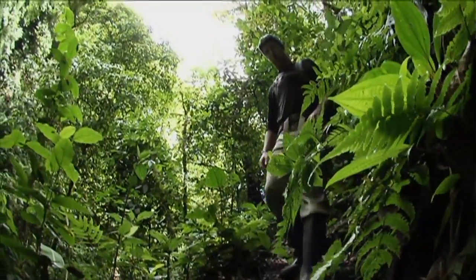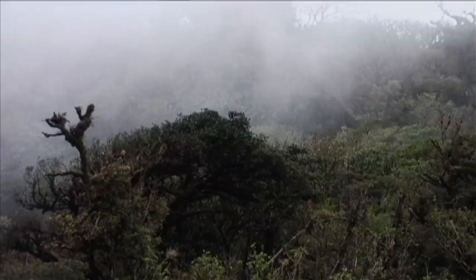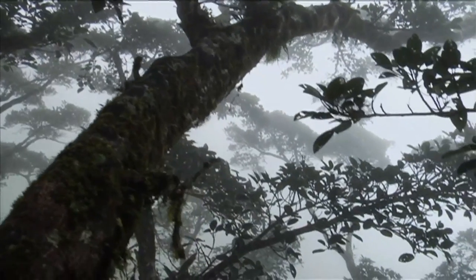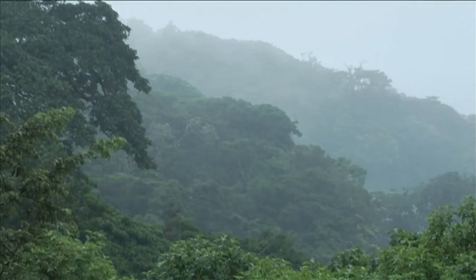My name is Greg Goldsmith, and I'm a fifth-year doctoral student in the Department of Integrative Biology here at UC Berkeley. I study tropical montane cloud forests — a very rare type of ecosystem that occurs all over the tropics, only in mountains, and constantly covered in clouds.